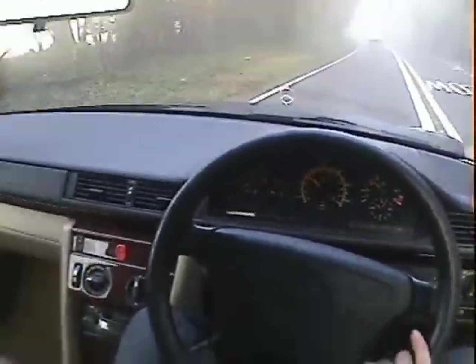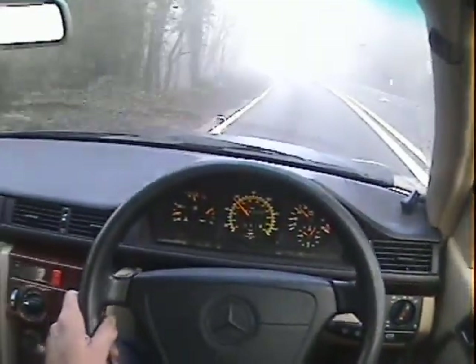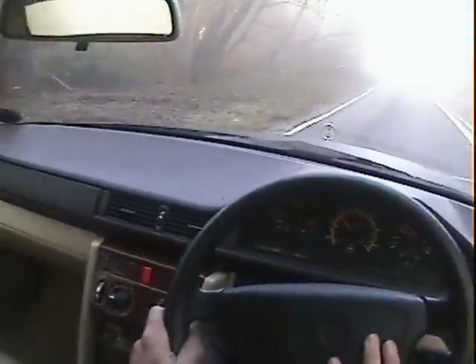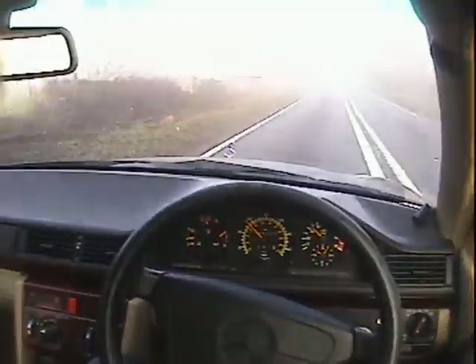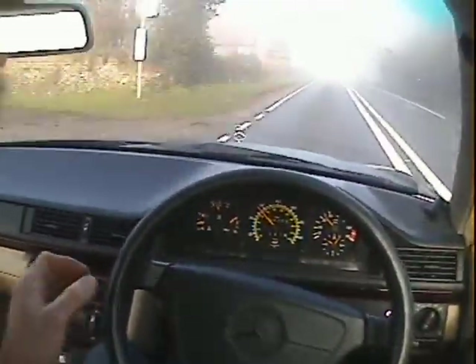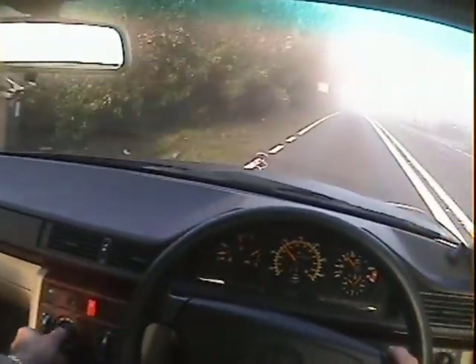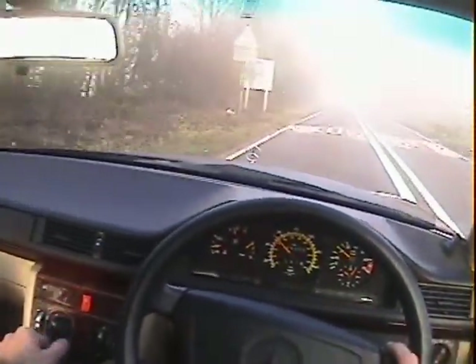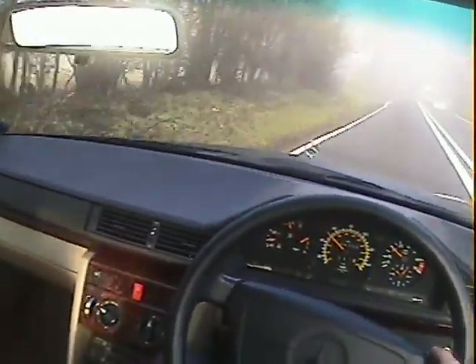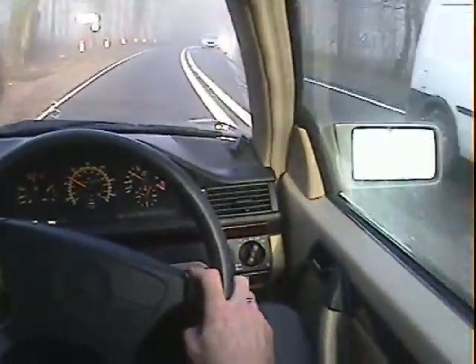It just bumbles along quite happily. All the instruments work. Twin airbags, ABS, electric windows all around, heated seats, obviously power hood. The heater all works nicely — unusually, the fan works on all its positions, because quite often they pack up on these at this age. But the heater was working beautifully yesterday. Electric mirrors.